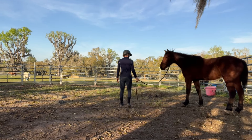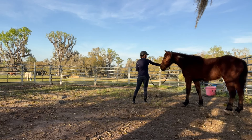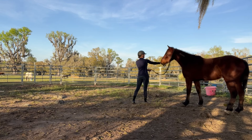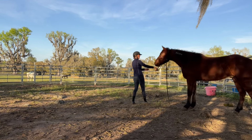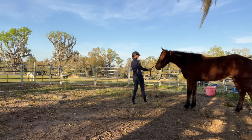Just seeing if he'll let me get that rope up and around his ears — going in from the other side. He's already a bit of a different energy than he was the day before.